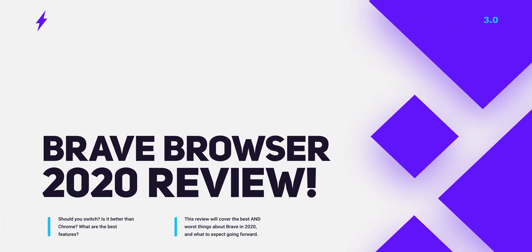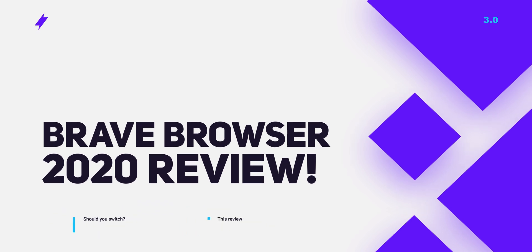Ladies and gentlemen, today I have for you a comprehensive 2020 review of Brave Browser. For almost two years now, Brave has been my daily driver browser after switching away from Chrome, and I'll be sharing with you today everything you need to know — what's great about it, what still needs work, and why I think you should switch.